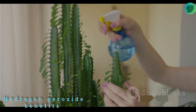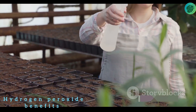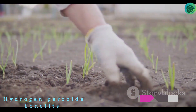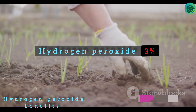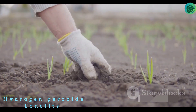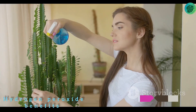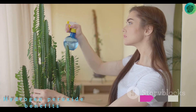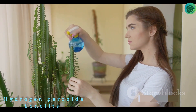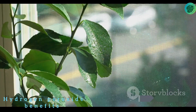Now that we understand the benefits of hydrogen peroxide, how do we use it for our plants? It's simpler than you might think. First, let's talk about concentration. Hydrogen peroxide is usually sold in a 3% concentration at your local pharmacy or grocery store — this is the concentration you'll want to use. However, it's essential to dilute it before application. Here's a simple rule of thumb: for every one cup of water, add one teaspoon of hydrogen peroxide.